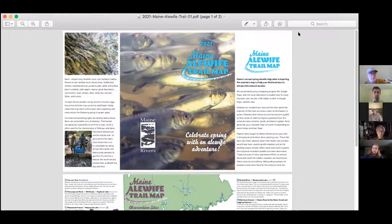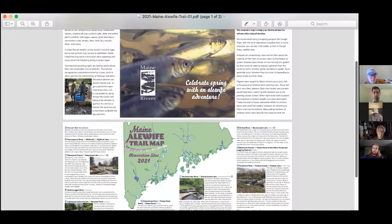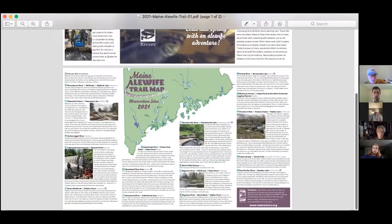This map is available on the Maine Rivers website at mainerivers.org. You can print it out and it will give you some ideas about places to go. We included a bit of information about harvesting. I should let you know that we didn't do a lot of work to update it this year because of COVID, so everything is a little bit cross-your-fingers.